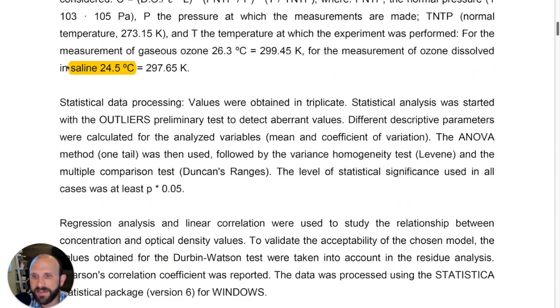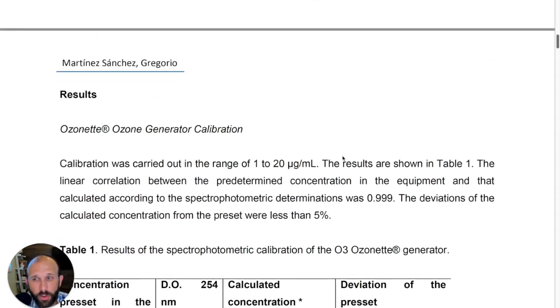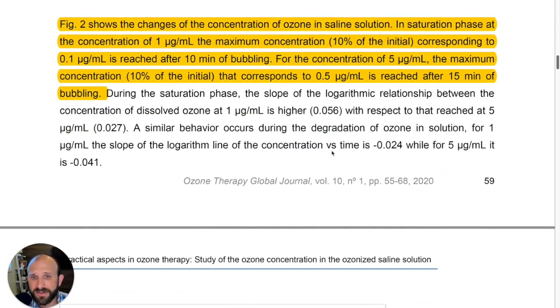I wanted to note that the saline solution temperature in this study was about room temperature — around 74 degrees Fahrenheit. This is important: if you have colder fluids, those are going to saturate at higher concentrations.